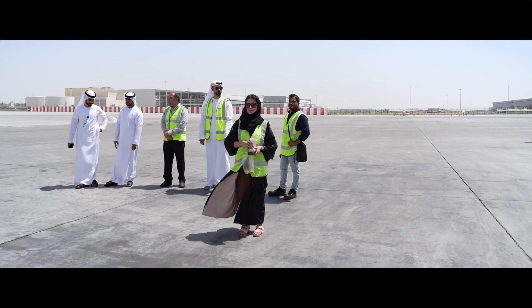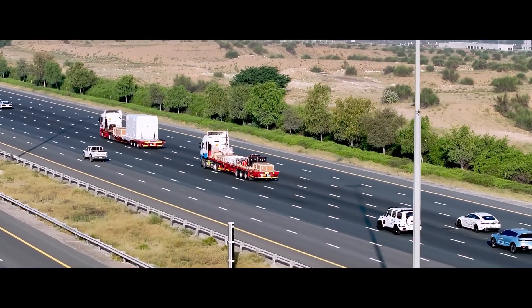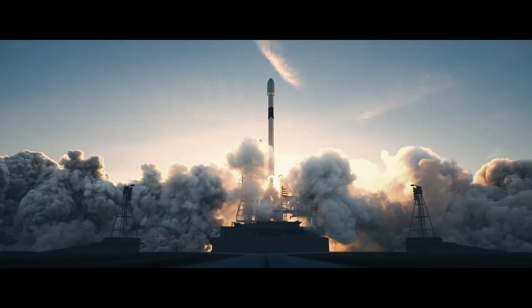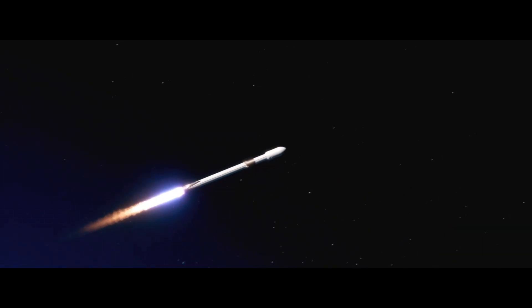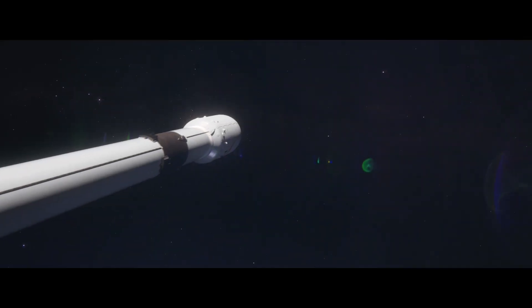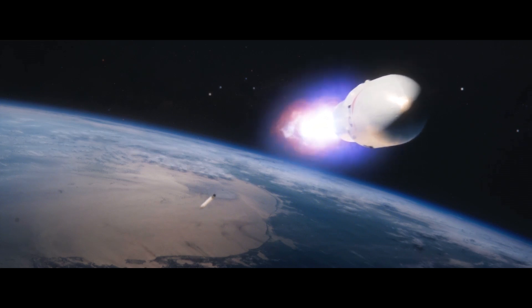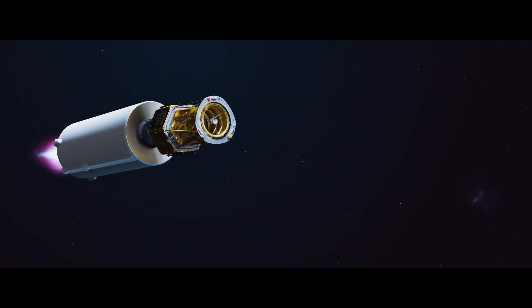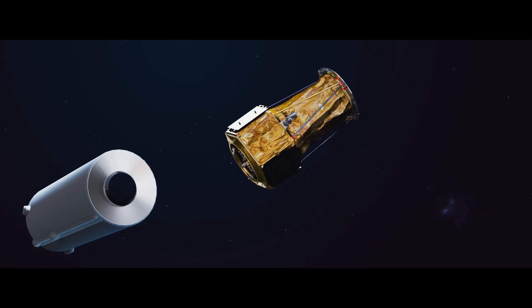We'll fly to California, land in Los Angeles, and then head up to Vandenberg Air Force Base, which is where it will be launched from. It's launching on a Falcon 9 rocket. Once it's launched, it's a 15 to 20 minute launch journey — it's not that long. It'll be injected into its orbit and then it will start orbiting Earth at that altitude.